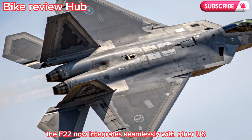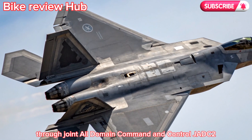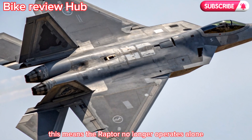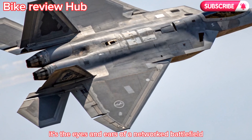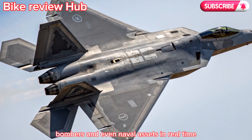The F-22 now integrates seamlessly with other U.S. and allied platforms through Joint All-Domain Command and Control (JADC2). This means the Raptor no longer operates alone — it's the eyes and ears of a networked battlefield, capable of directing drones, bombers, and even naval assets in real-time.